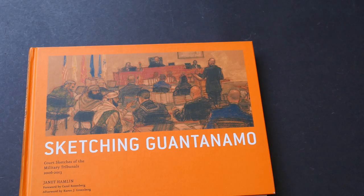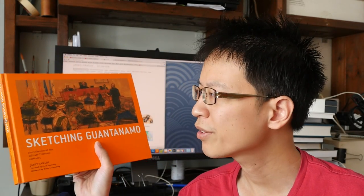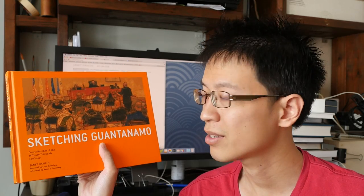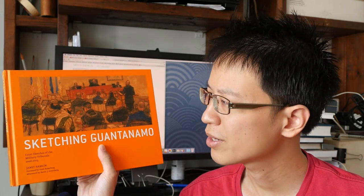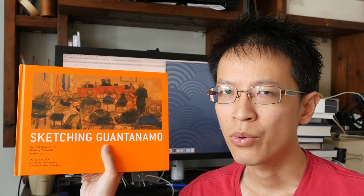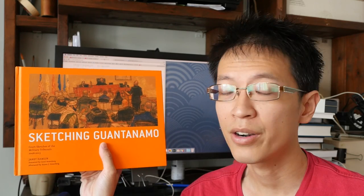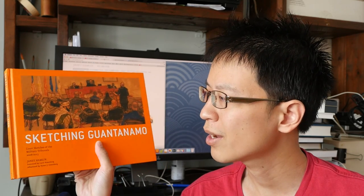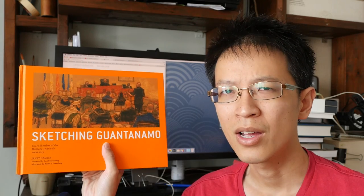This is an impressive piece of journalistic work. It's very difficult to draw people and get a likeness, and it's even more challenging when doing so under pressure, such as in a court case like this. This is one of the US's most notorious and infamous court cases, and it's very heavily censored — so Janet Hamlin has done a terrific job to bring us behind the scenes.